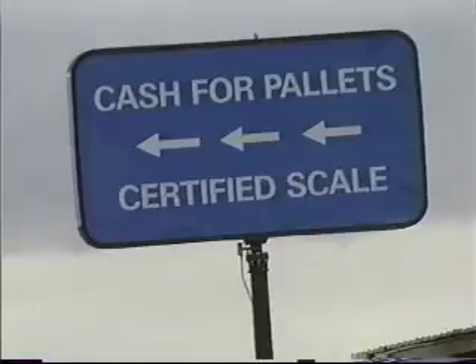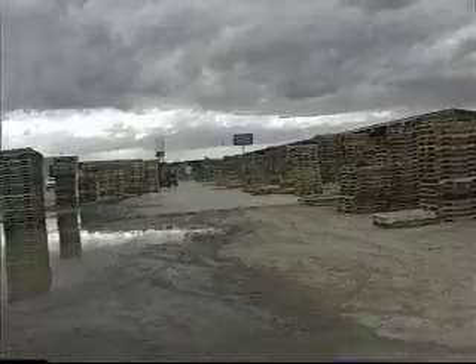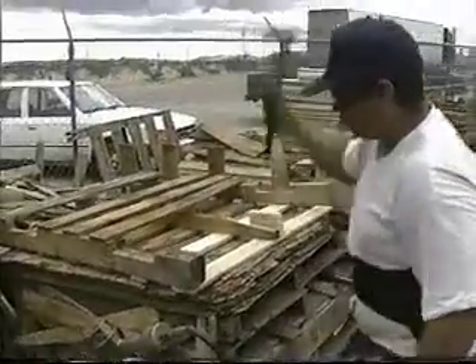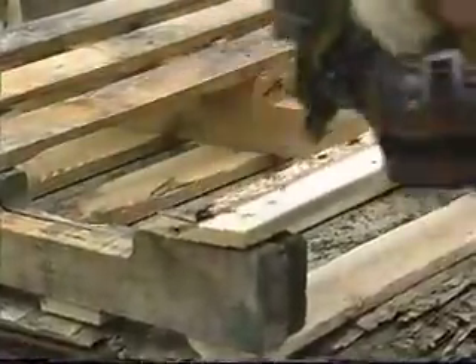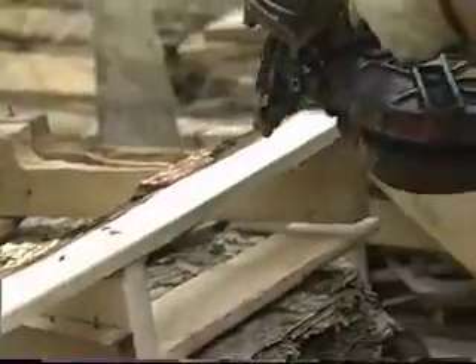They come from San Diego, they come from Las Vegas, and locally around here. Are they all from the agricultural industry or are there other industries involved? Agriculture. Okay, now what happens when you bring a pallet in here? We sort them out — there's a number one and a number two — and what these guys do is repair them as number ones and number twos, and then we distribute them.